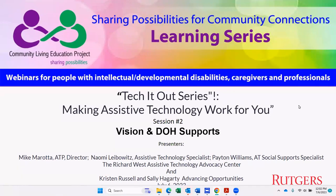Today's session is being presented in collaboration with Naomi Lubowitz, Peyton Williams, Charlotte Bergeson, and Mike Murata, representing the Richard West Assistive Technology Advocacy Center, with special guests Kristen Russell and Sally Haggerty from Advancing Opportunities. My name is Melanie McGackin, and I am representing the Rutgers Community Living Education Project team.